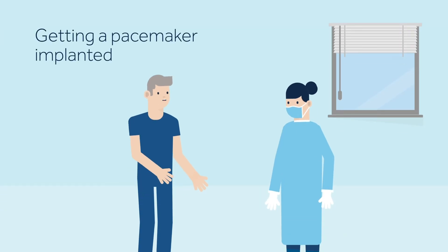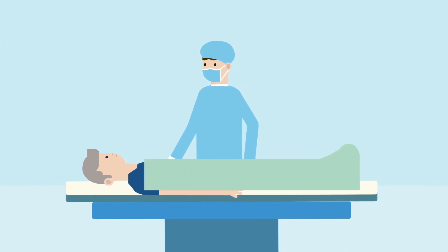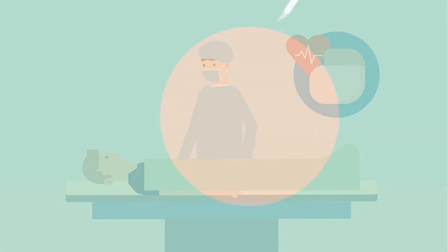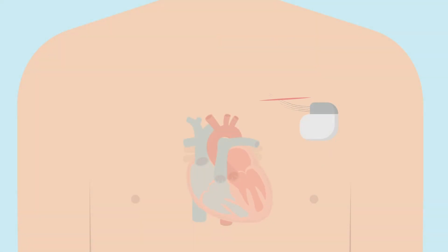The day of the procedure your care team will help you prepare for surgery. The procedure is conducted in a hospital cardiac catheterization laboratory, or cath lab, a place where minimally invasive surgical interventions are done. Before the surgery medication may be given to make you sleepy and comfortable. Generally the procedure is performed under local anesthesia. A small incision approximately five to ten centimeters long will be made in your upper chest area just below your collarbone.